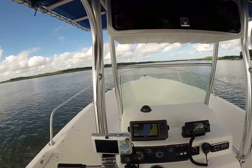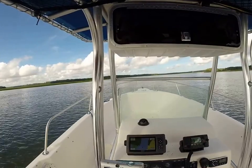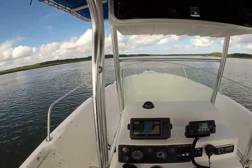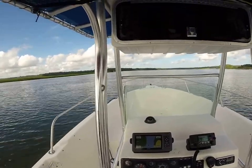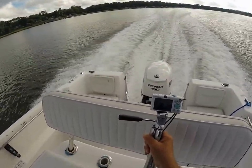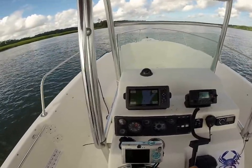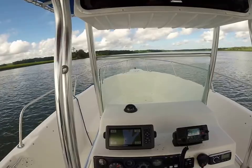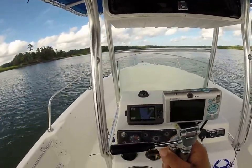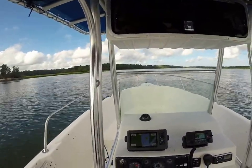Just cruising with no stress on the engine at 3,300 RPMs doing 24 miles per hour. Taking her up a little more — 4,000 RPMs, now 4,500 RPMs, still got room to go, 32 miles per hour and climbing. She's nice and quiet — a nice 4-stroke. At about 4,700 RPMs we're doing about 36 miles per hour.